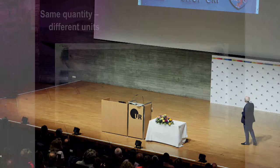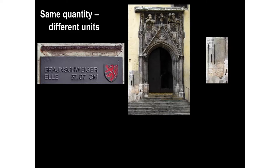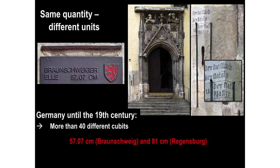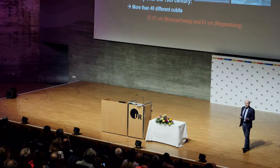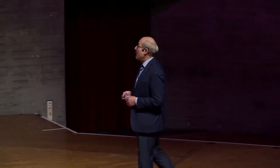In Braunschweig the cubit was 57.7 centimeters. You can find units at a very prominent place on the cathedral in Regensburg — Der Stadt Schuh, Der Stadt Öln, Der Stadt Klafter. At the end of the 19th century in Germany we had more than 40 different cubits. The largest cubit was the Bavarian one. Concerning the foot, the largest was the Prussian one — the Berlin one.